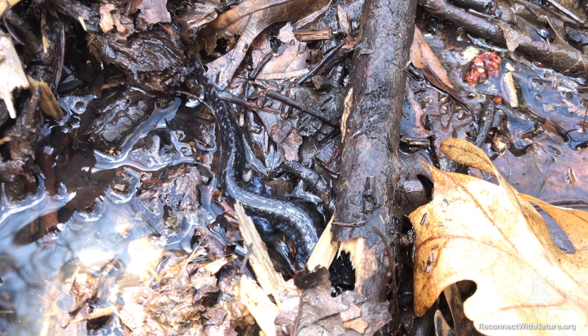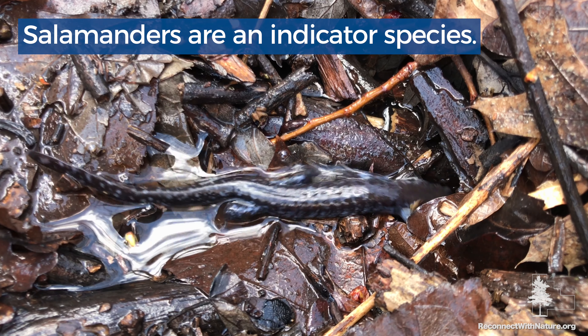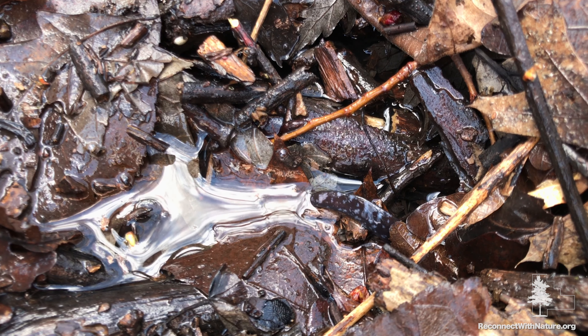A lot of people haven't seen them before, so that's why it's so special this time of year to get a little peek of them. If you have healthy salamanders in your habitat, that means you have nice high water quality. If you don't have salamanders, then you might have something wrong with the water.